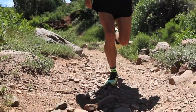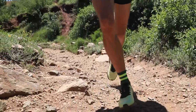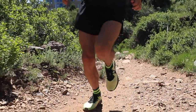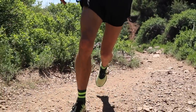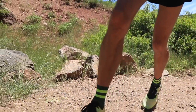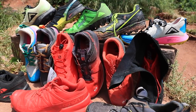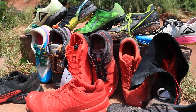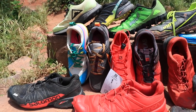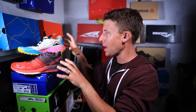My trail racing shoe lineup is not as vast as my trail training shoe lineup. I'm actually glad I'm not sponsored — because I can talk to all of you about all these different shoes. If I was sponsored by Salomon I'd only talk about Salomon, or if I ran for the Nike trail team it would only be the Terra Kiger 5. So let's break down the trail racing shoe lineup: we've got the Nike Terra Kiger 5, the Salomon S-Lab Ultra, the Salomon S-Lab Sense 6 SG, and the Salomon S-Lab Sense 7 SG.